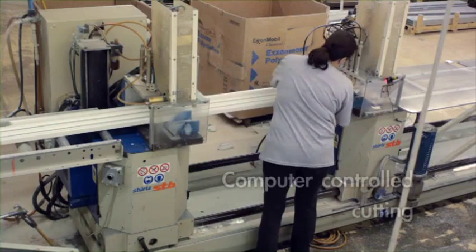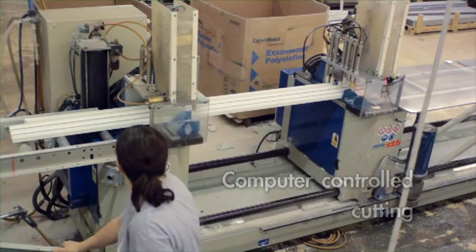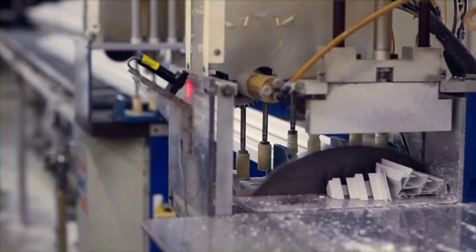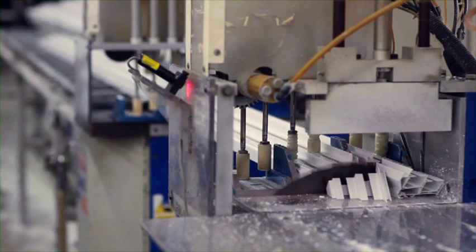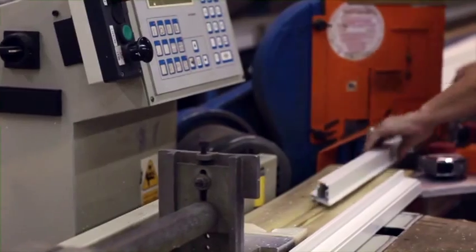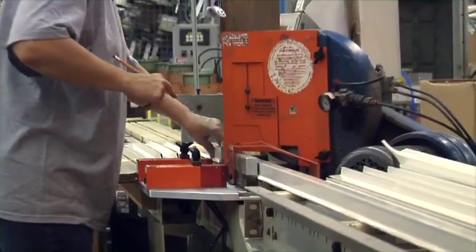Production starts with precise computer-controlled cutting of the master frame and sash frame parts. This computer-controlled process not only ensures that the parts are accurately cut to a 32nd of an inch, but also optimizes the cutting process to obtain the greatest yield from each length of extrusion, which reduces the percentage of scrap and helps keep down the cost of the product.